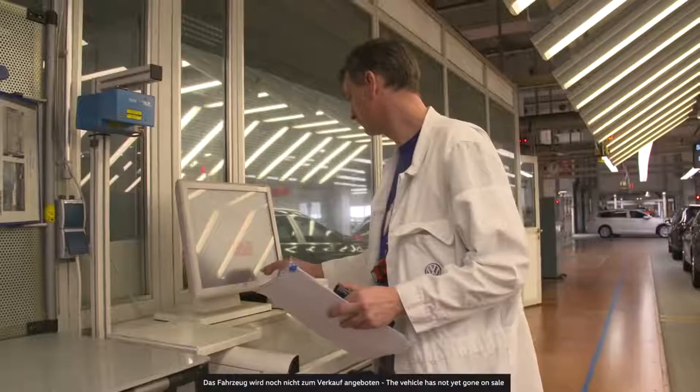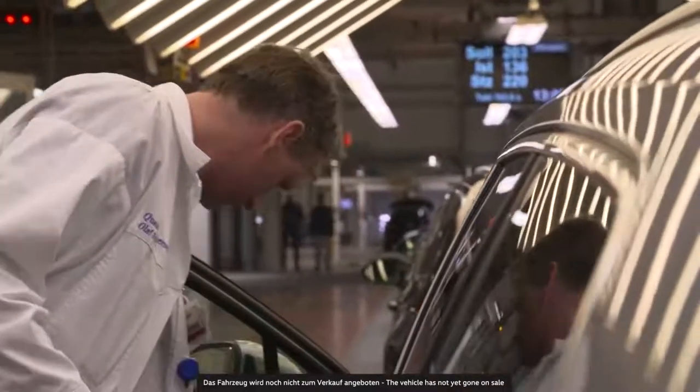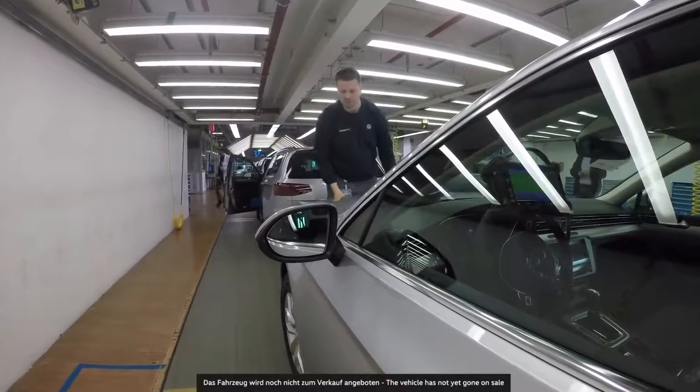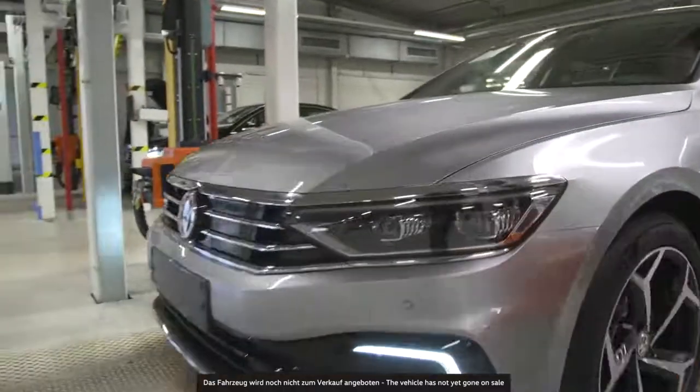Every Passat we make is special, but the 30 millionth one has a special meaning to it. I've been working here since 1989. Today you need training in electronics to understand this car. Back then, a simple test lamp was enough. The production processes have changed a lot. The best part of the Passat is the vehicle itself — it doesn't need explanation. You just have to look at it and drive it to get the points.